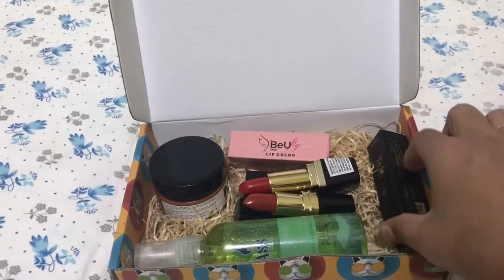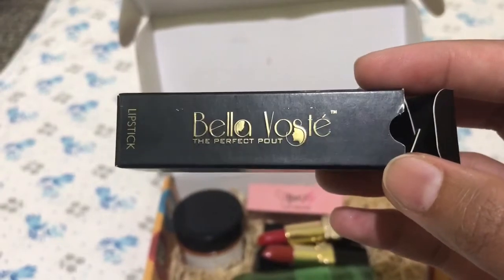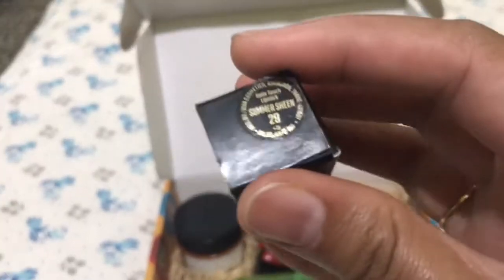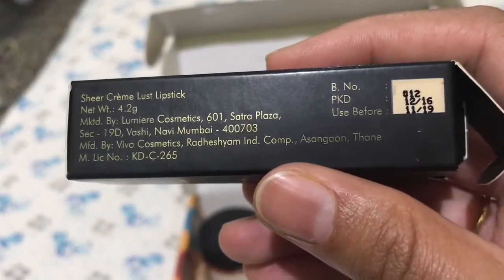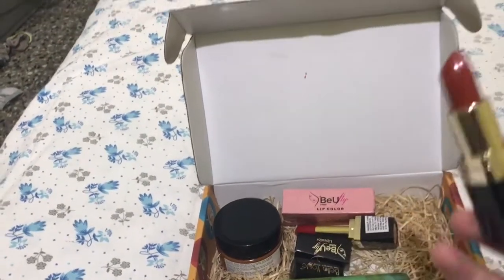The first product is a lipstick from Bella Boste. This is how the packaging of the lipstick looks. The shade I chose is Machine 29, and you can use it until November 2019. This is how the lipstick looks.